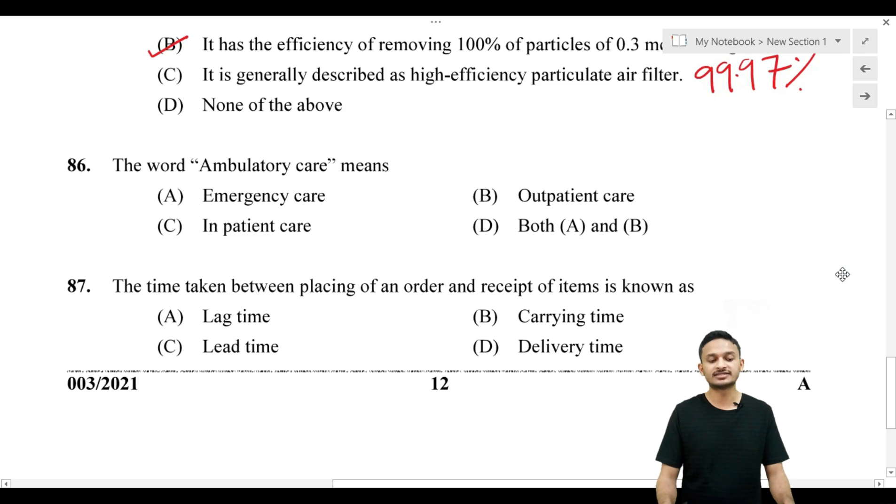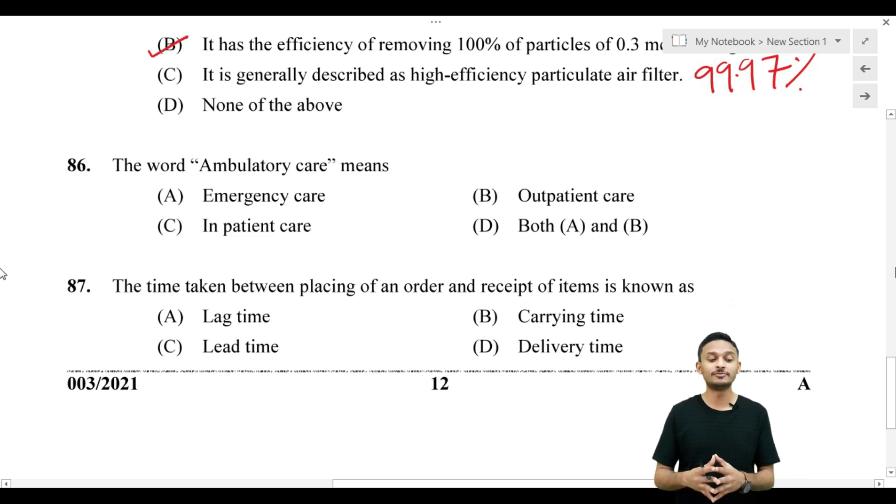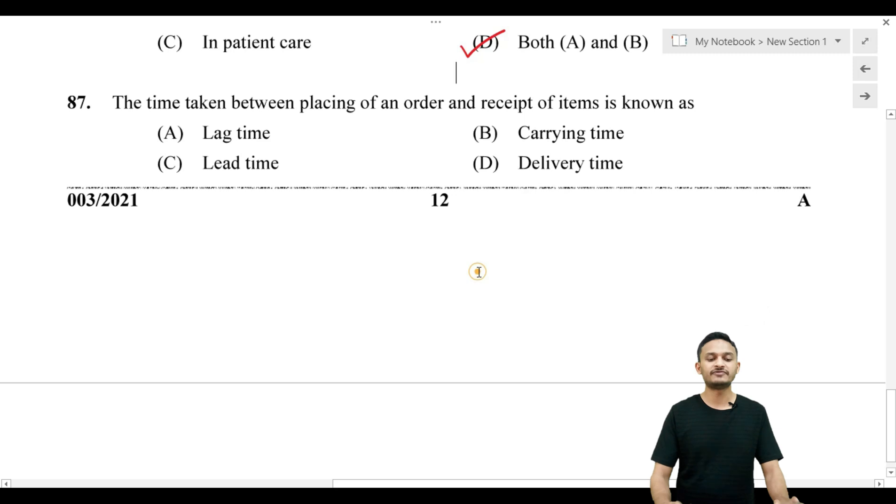The word 'ambulatory care' means: Option A, emergency care; Option B, outpatient care; Option C, inpatient care; Option D, both A and B. The word 'ambulatory' relates to ambulance — it covers both emergency care and outpatient care. Option D, both A and B, is the correct answer.